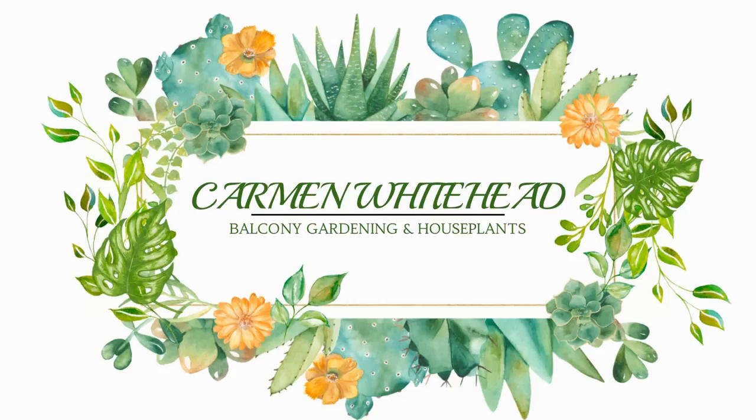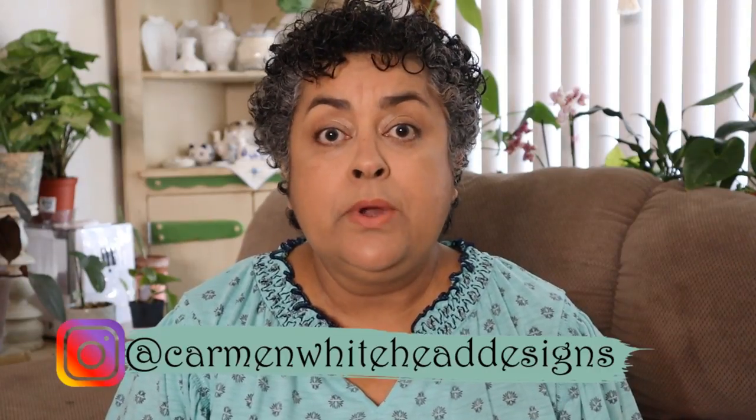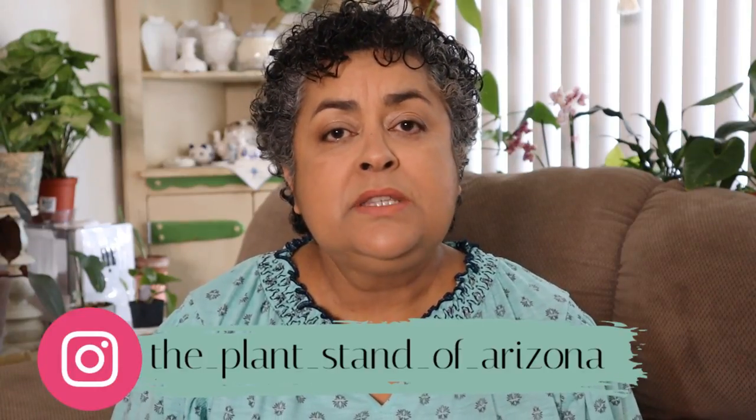Many of you know that I live in the Phoenix area, and one of my favorite places to go in south Phoenix is the Plant Stand of Arizona. They are not only open to the public but they're a wholesaler also — they provide plants for local Home Depots and Lowe's. The owners are such wonderful individuals too. I went there last week because I've been watching their Instagram carefully, as they post a lot about what's coming in, what's available, and what sales they're having.